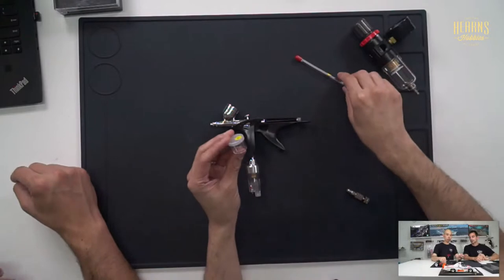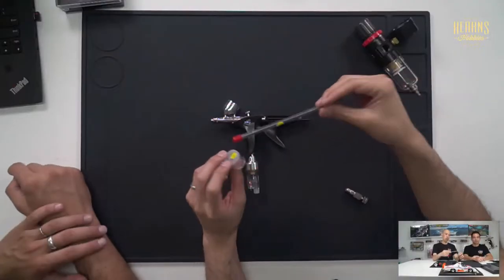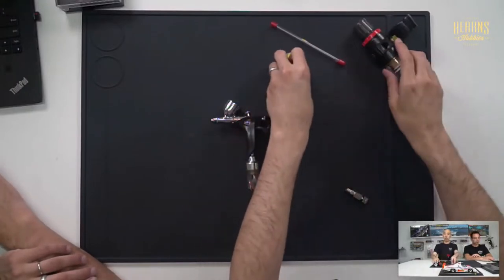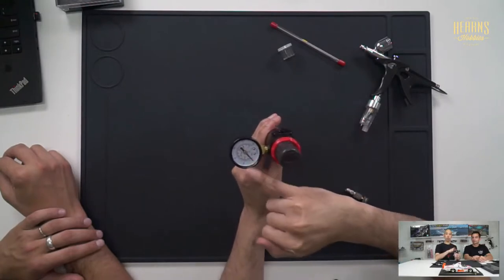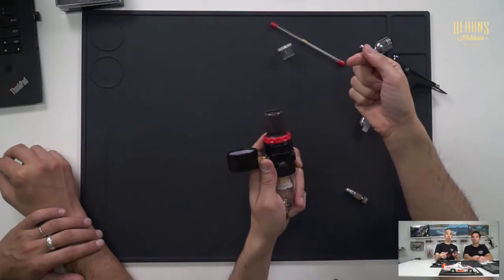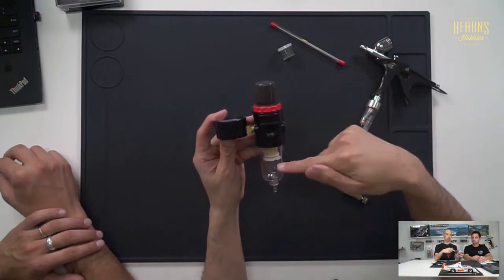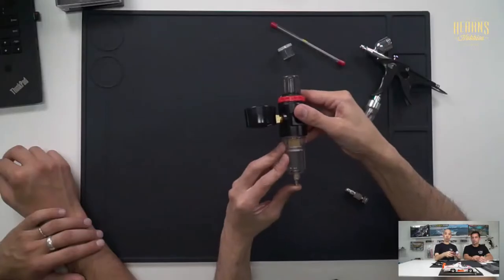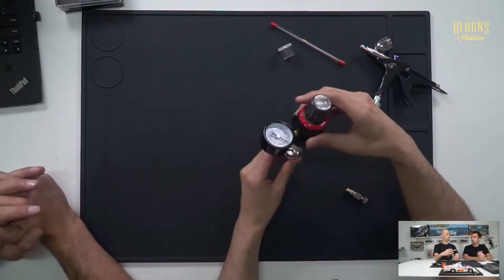For replacement parts, we have replacement nozzles and needles — those are the parts that mainly wear or can bend if dropped. We also have a larger regulator and water trap with a pressure meter: lift and rotate to change pressure, press back down to lock. It has a larger condensation chamber and a drain valve as well. We carry 0.2mm and 0.3mm needle options for the premium airbrush.